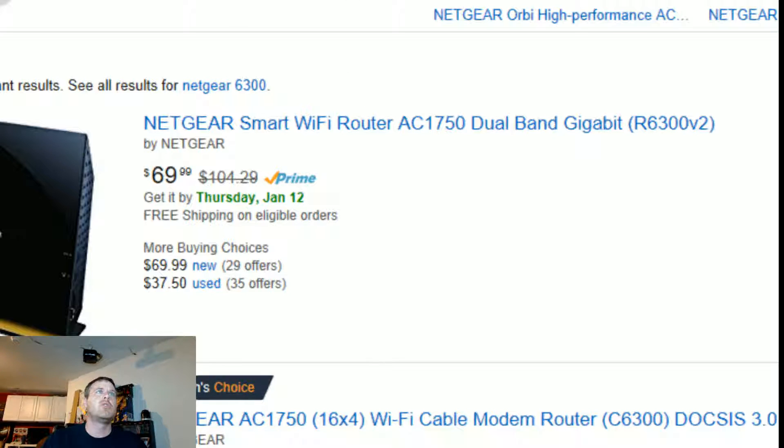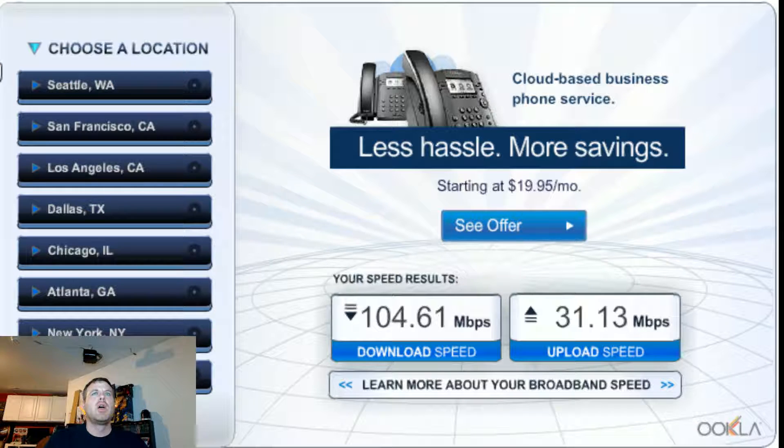My speed test, which I'll show you here — I am an ultimate customer. Ultimate customers with my ISP, they're saying up to around 300 down, around 30 up. I started to notice the speed dropping a little bit. As you can see my speed results right there: 104 down, 31 up.